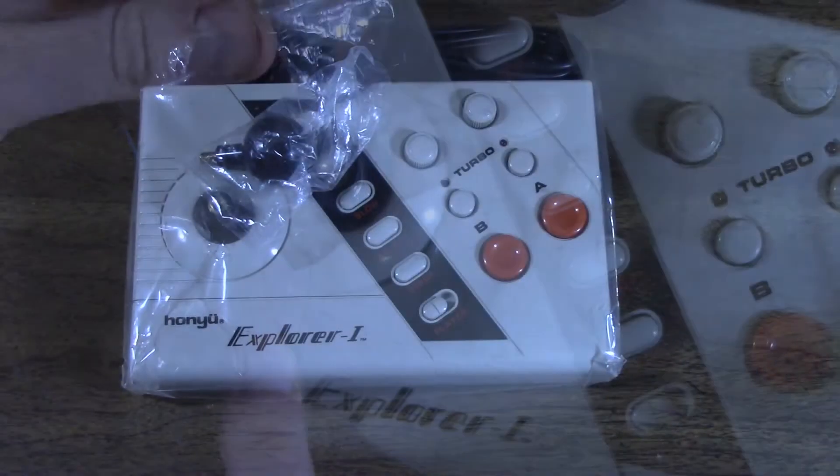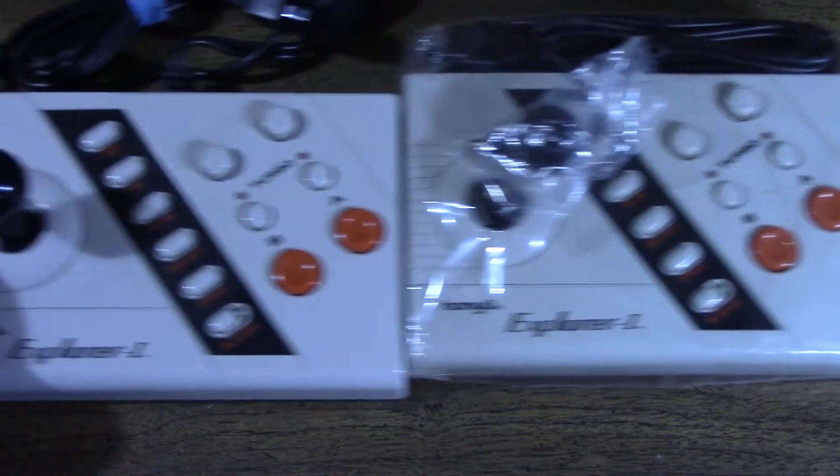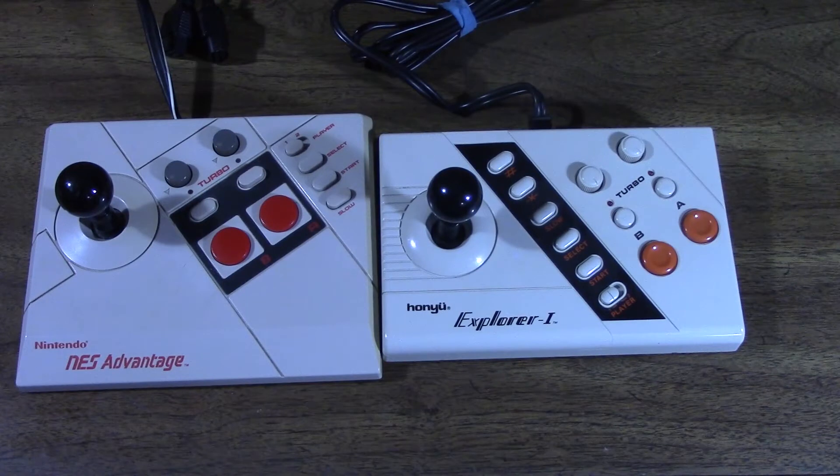You collectors out there need not freak out watching me open this old stock controller, as Gamer Freak 1988 also sent me another Hanyu Controller 1. Here you can see the NES Advantage and the Hanyu one side by side. Both joysticks are essentially the same length and height, but not width — the NES Advantage is just a tad bit wider than the Hanyu Explorer 1.